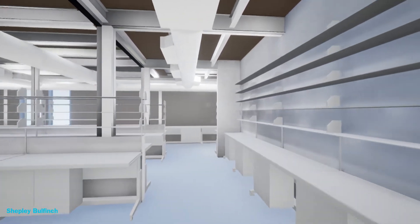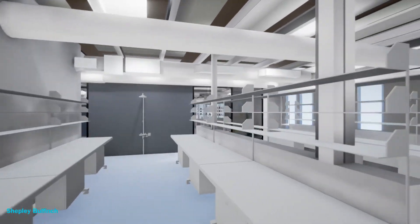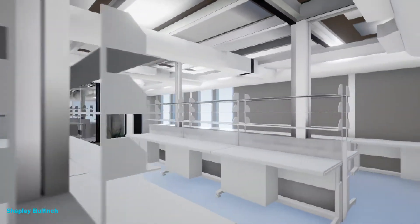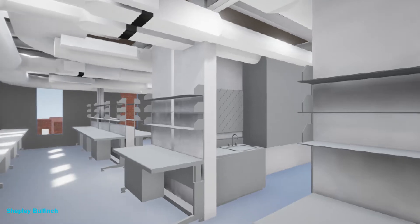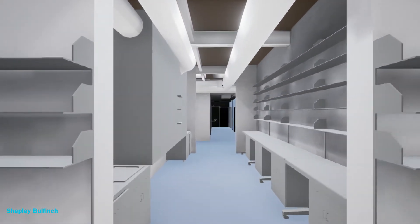Life Lab members will also have full access to and immersion in the resources of the adjacent Harvard iLab, including its 24 conference rooms, prototyping room, and venture-focused programming such as workshops and advisors.